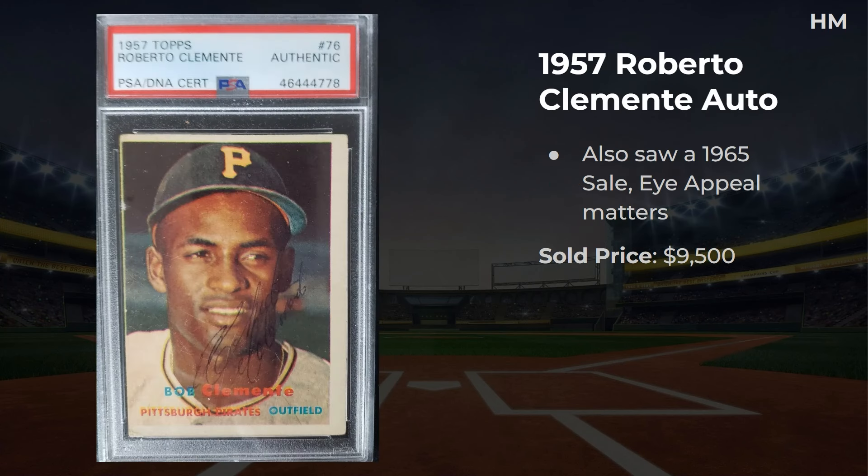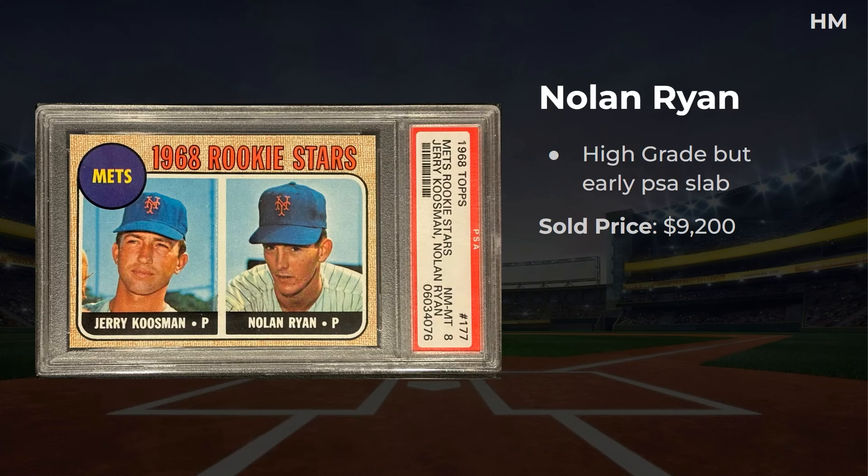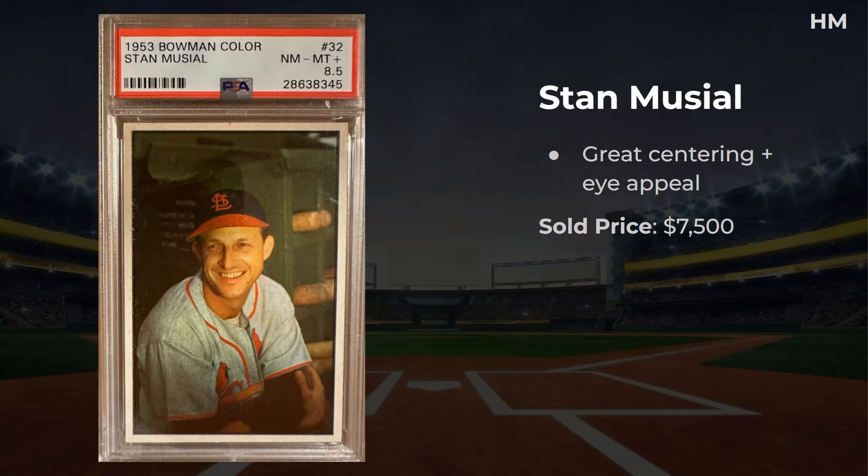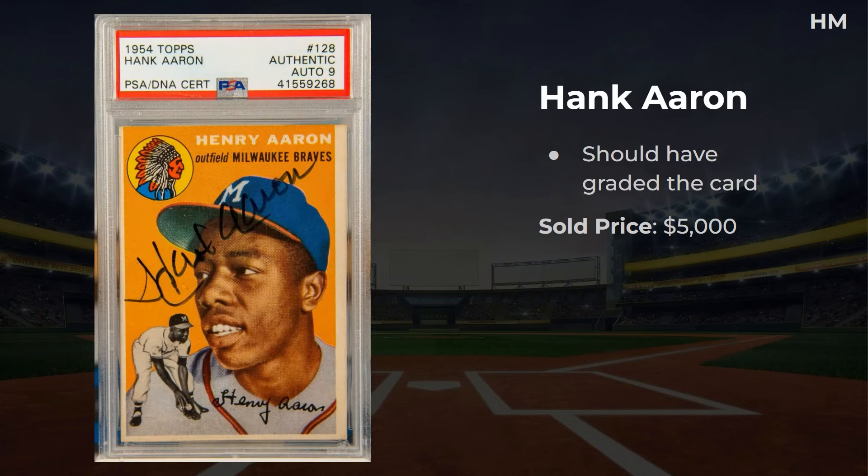I wonder if that gets you on the registry. Next, a 1957 Roberto Clemente auto — this sold for $9,500. The autograph isn't as nice as that '65 and the card isn't as nice either; pretty terrible centering, but it is an earlier Clemente and under $10,000. The Nolan Ryan rookie from 1968 — it's a high grade but a super old slab, and this one sold for $9,200. One of the four rookies from that year. A near-1950 Bowman set — the seller said mid-grade, with the Jackie in a 5. Missing only two cards, numbers 28 and 126, and this one sold for $8,800. For two cards away, just buy those cards and market it as a complete set to up the price. A 1953 Bowman Musial in an SGC 8.5 — I thought this one looked really nice centering-wise, and the sale price was $7,500.